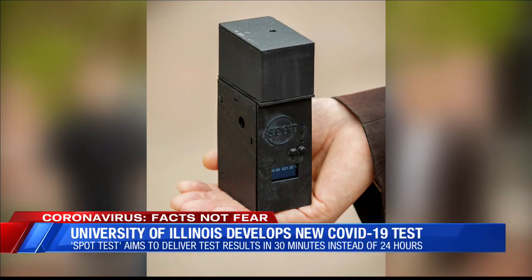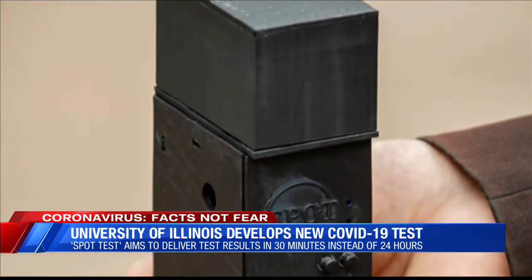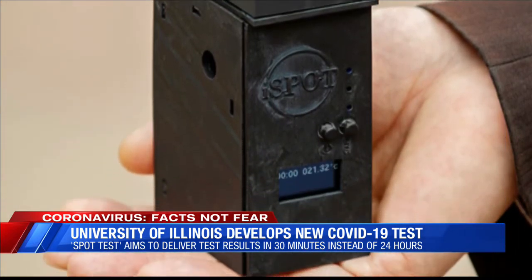This new prototype device is called Scalable and Portable Testing, or the SPOT test. It's also a saliva test, but this one can also test for the flu, three other coronaviruses that aren't COVID-19, and certain types of cancer.